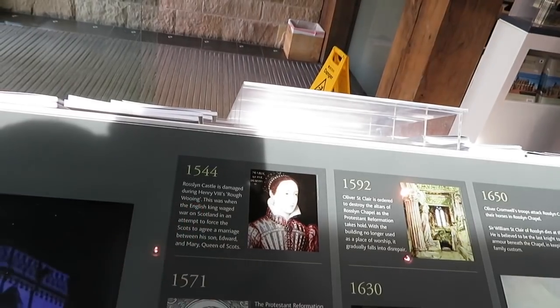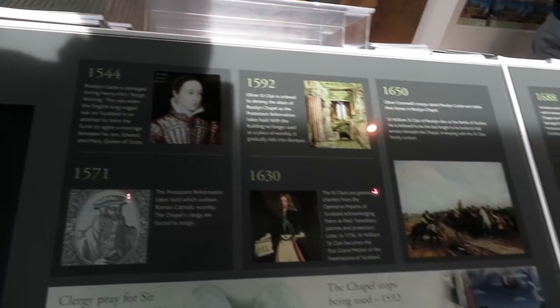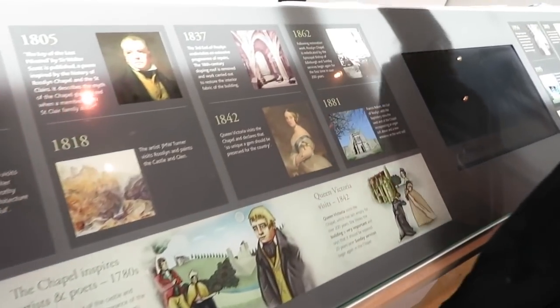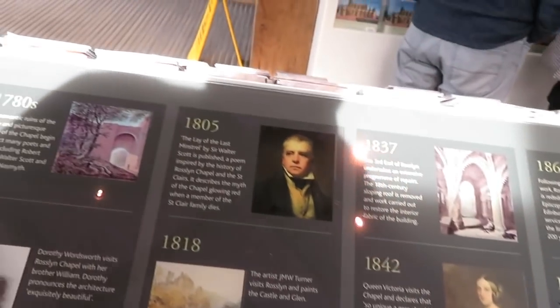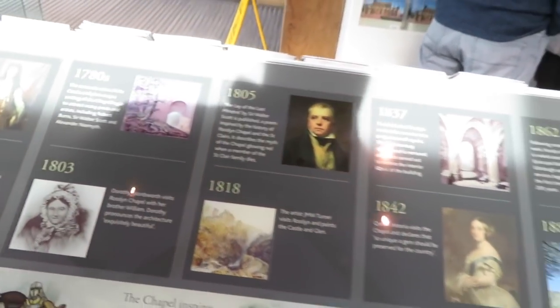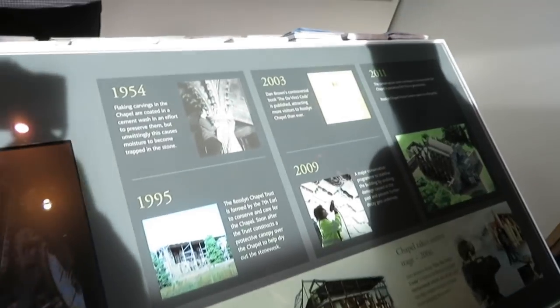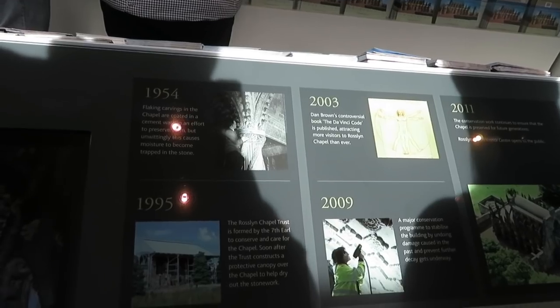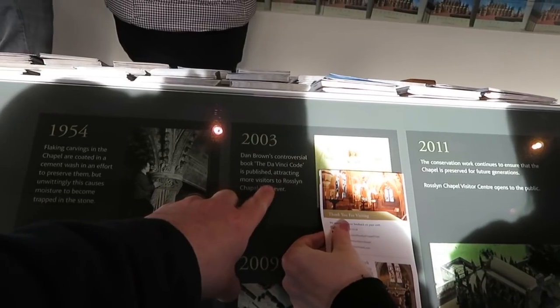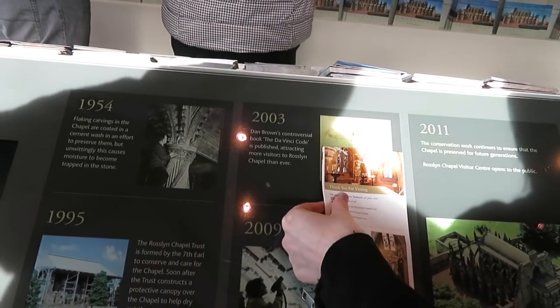Henry VIII's rough wooing — I don't know what that is, but it does not sound fun. So Walter Scott visiting here too — I'm sure Robbie Burns visited here at some point as well. That's restoration work of it, a bit hard to see because of the light. Da Vinci Code, which is how everyone probably knows the place.